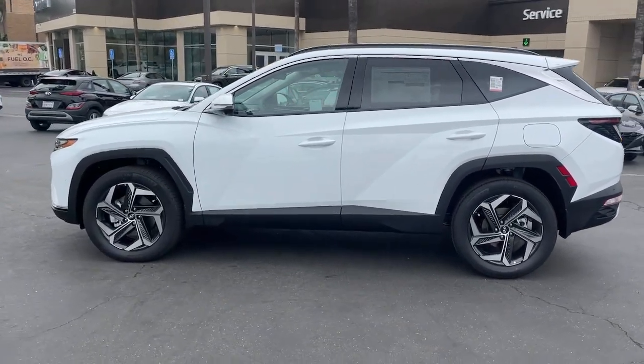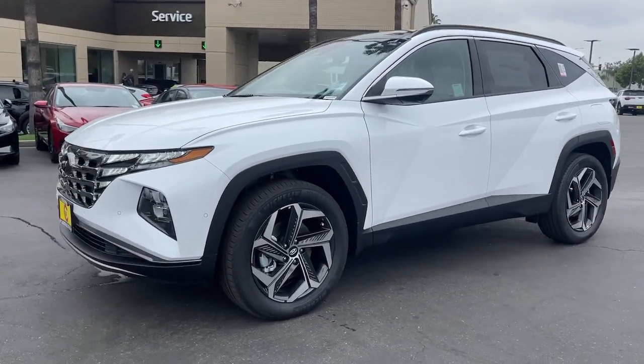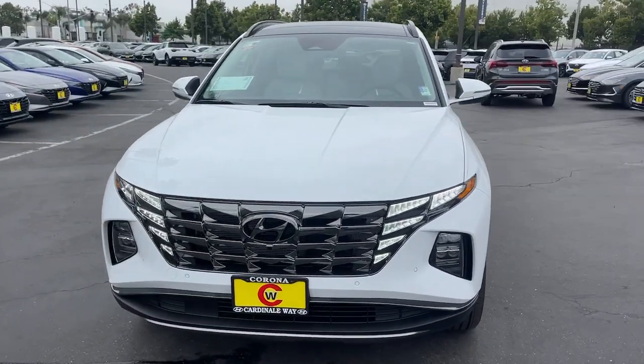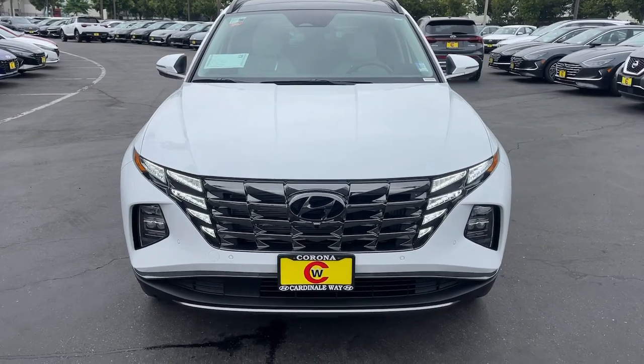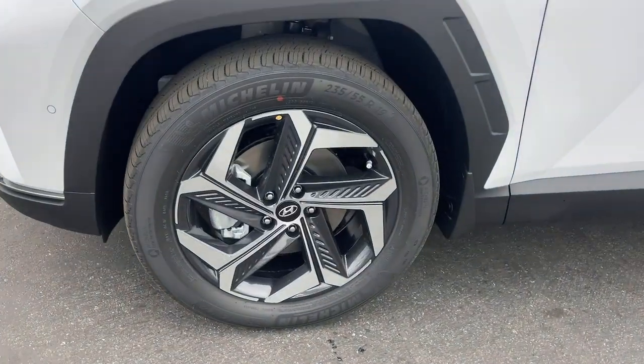The following are some of this vehicle's highlighted options: heated steering wheel, heated and/or cooled front seats, Apple CarPlay and/or Android Auto, keyless entry, navigation system, moonroof, satellite radio, heated mirrors, power passenger seat, power liftgate.